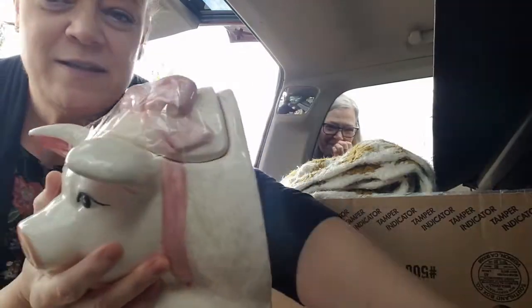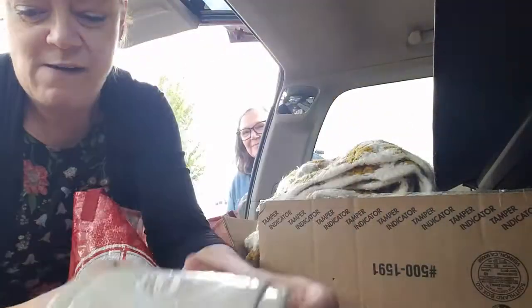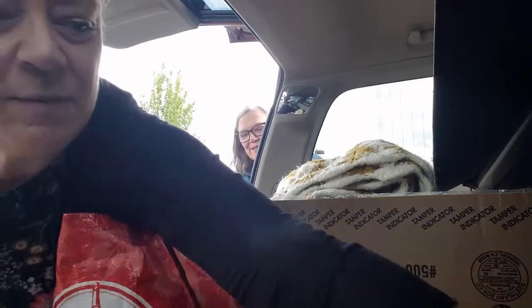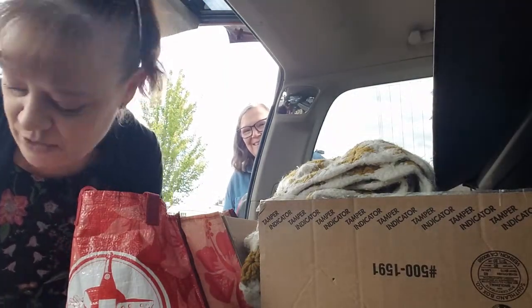I'm going to start with some of the stuff that I got, which was this canister set. It's a piggy and it's in three pieces — there's her middle and her end. I'm going to make cute planters, or they'd be cute for your kitchen stuff. And there was another pig, but that's all wrapped up in a box — the other pig was pink, so I'm not going to show that one.